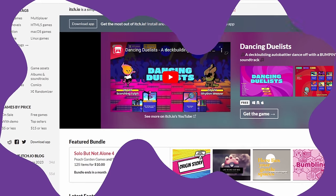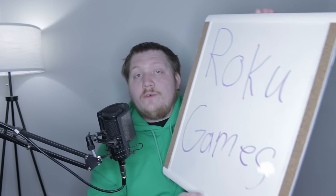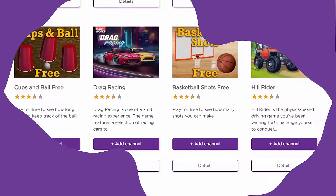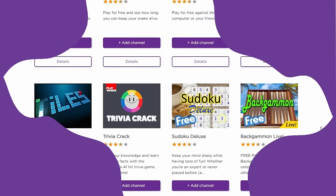There are other platforms similar to Steam, such as itch.io, which basically has its own community. One community I've never seen before, however, is a group of people who play Roku games. The games exist, but nobody knows about them, because Roku never marketed themselves as a gaming console — and there's probably a good reason why that's the case.